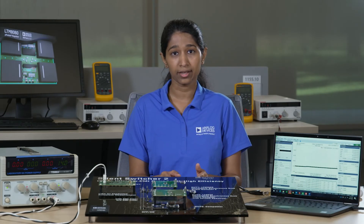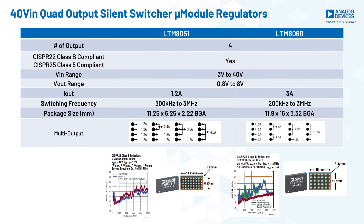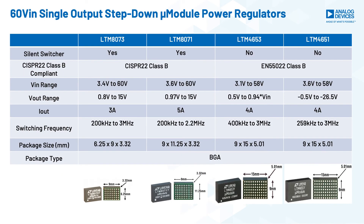If any of your systems need low EMI, we have silent switcher micromodule power products ranging from less than 1A to single 12A output current and 40V up to 60V input voltage. You can leverage our dual and quad silent switcher micromodule regulators in multi-voltage rail designs.